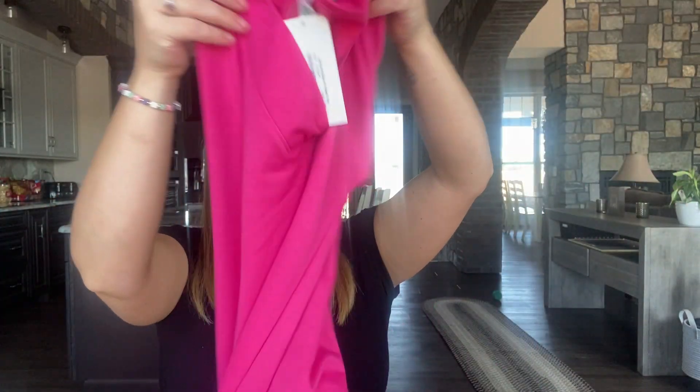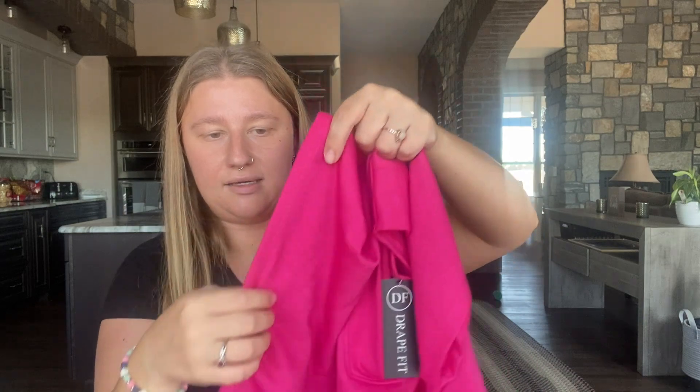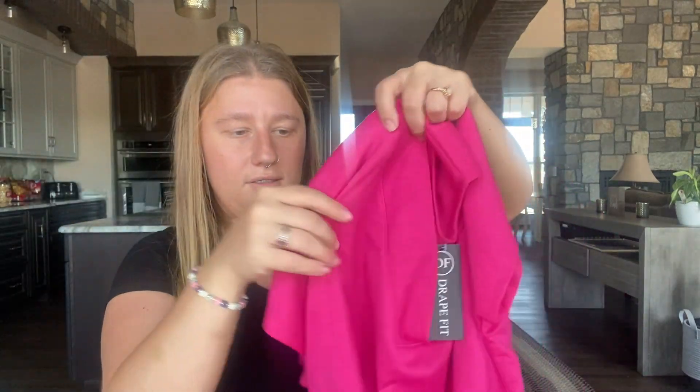The next item is by Melon, size small. It is a pinkish top with a V-neck. It's more of a sweater material but in a short sleeve. It kind of has these weird sleeves — they're not short sleeves but they're not like a tank either. I do like the color though, so that's nice.